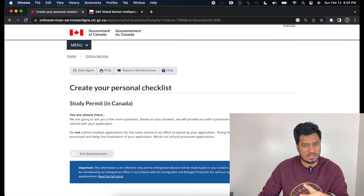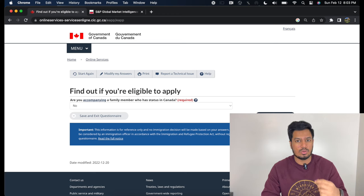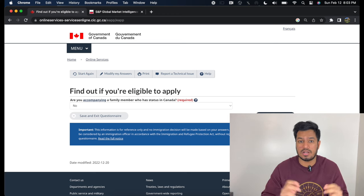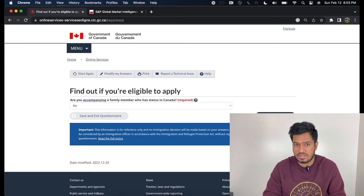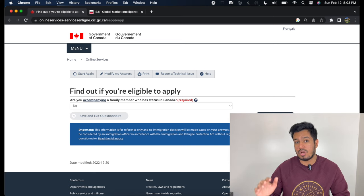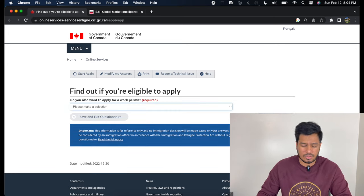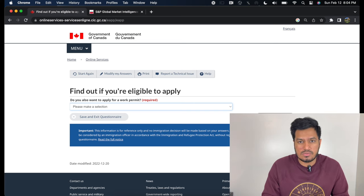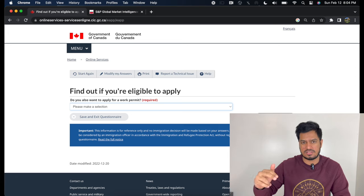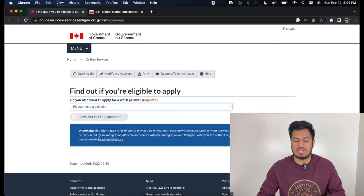Keep hitting Continue until you see a technical question: are you accompanying a family member who has status in Canada? Even though my sister is in Canada, I am not accompanying her. Accompanying means you both applied together as one application and are responsible for each other. So even though I have a family member here, she's not accompanying me — select no. Do you also want to apply for a work permit? If you have a co-op work permit and want to extend it along with your study permit, select yes. In my case, I selected no.